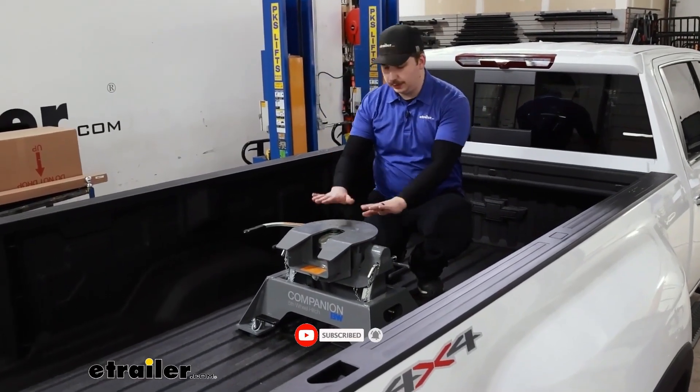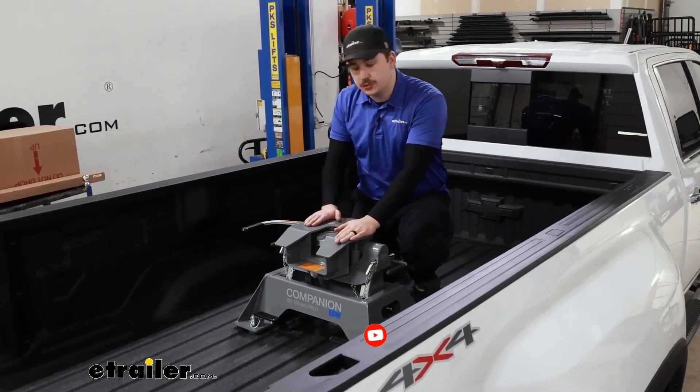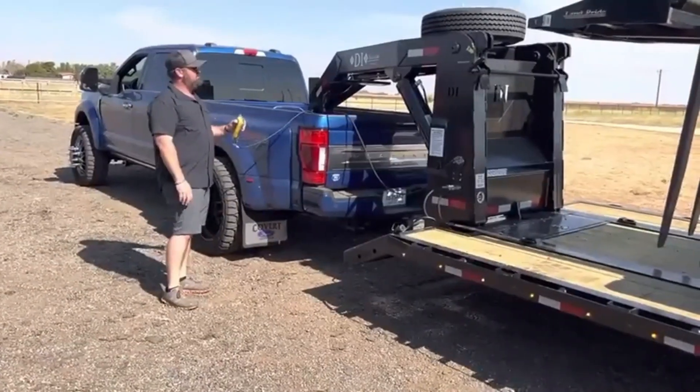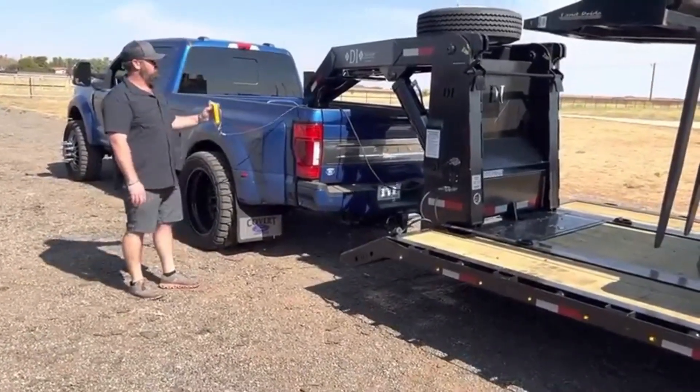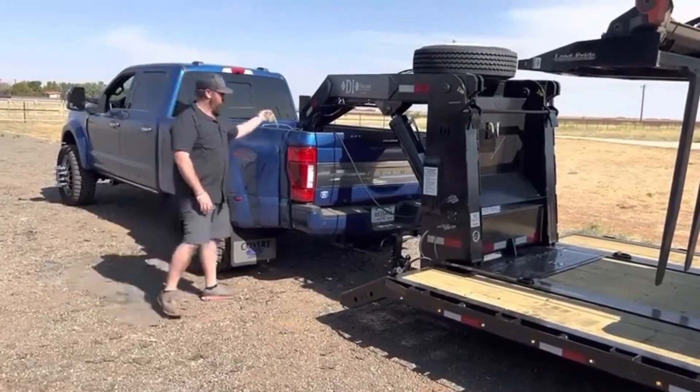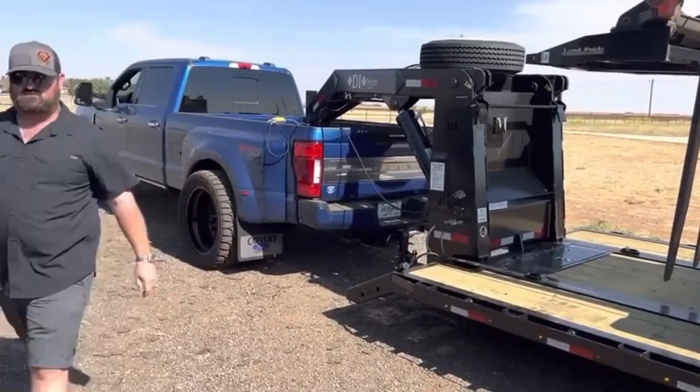A more condensed solution costs just $899. This fifth wheel is intended for trailers up to 8 tons in weight. Dismounting is simple, and to evenly distribute weight between the axles, the unit may be moved along the frame thanks to the rails.